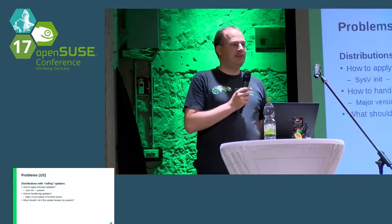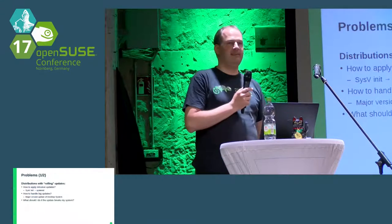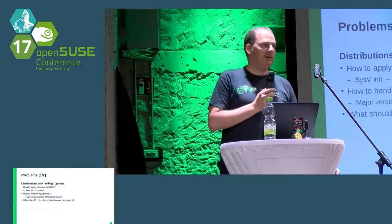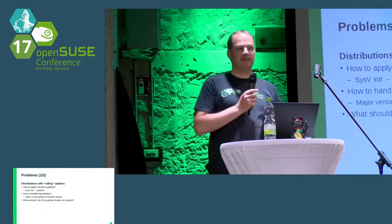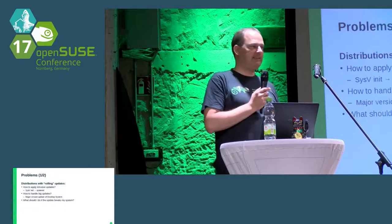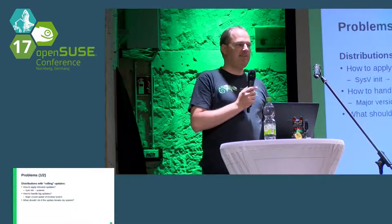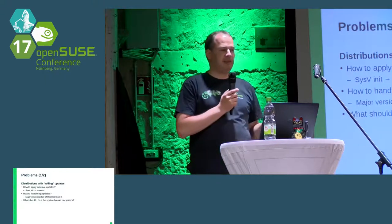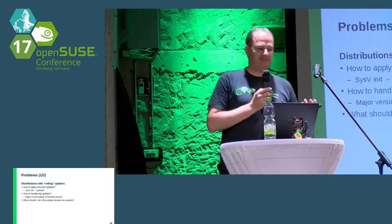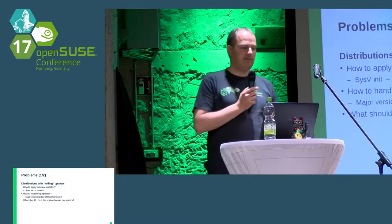Distributions with rolling updates: if you look at the openSUSE Factory mailing list after a really big Tumbleweed update release, you will always see similar problems. One question, for example, is: how do I make intrusive updates to a system while I'm still using it, or how do I handle big updates? If there is a new version of KDE or GNOME, there are always people having problems because they updated while GNOME or KDE were running — afterwards it breaks, the update stops, the system is in an undefined state.